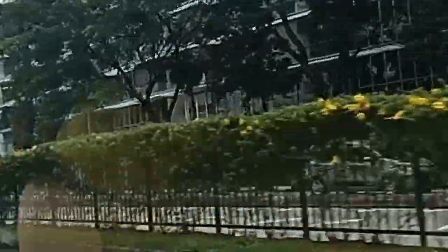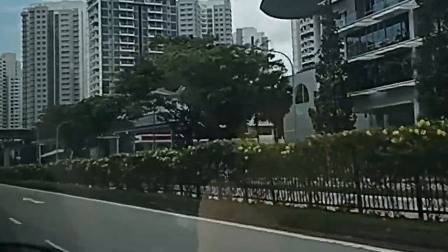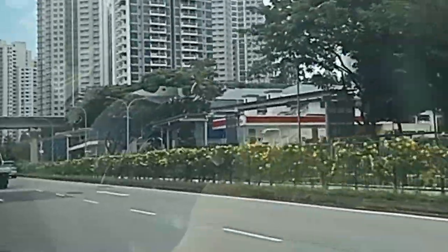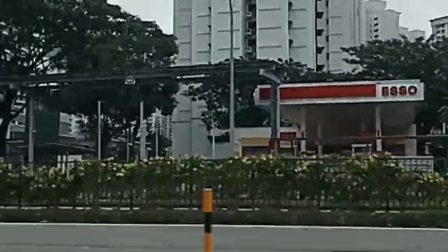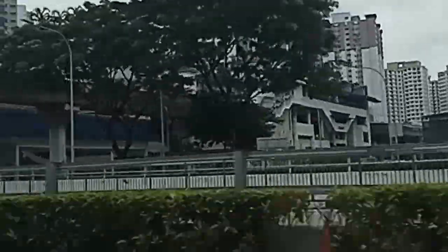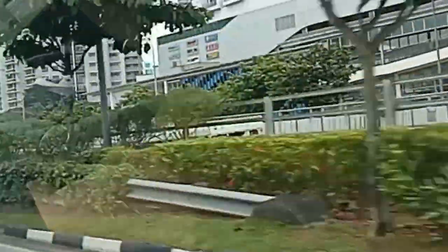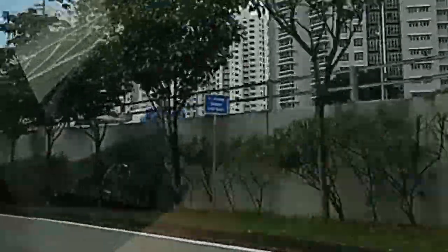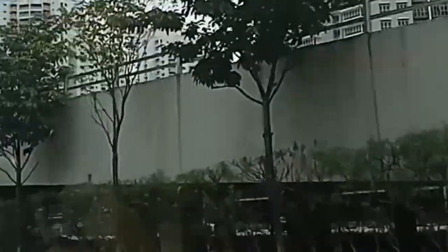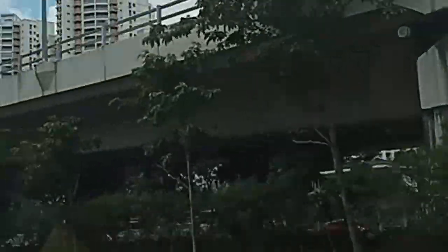The journey takes you through the heart of Singapore's urban landscape, with a mix of modern architecture and lush greenery. However, the ongoing road works at Chua Chu Kang might make the views look a bit more industrial than usual.